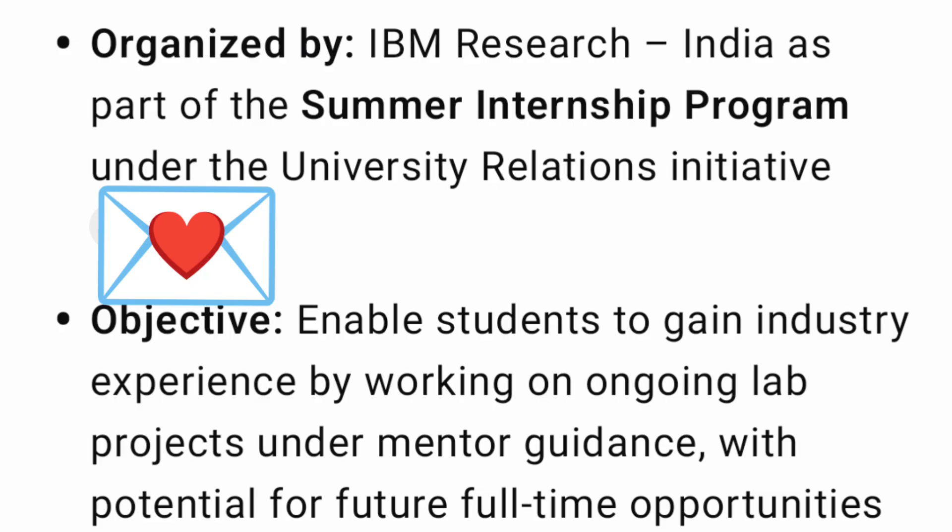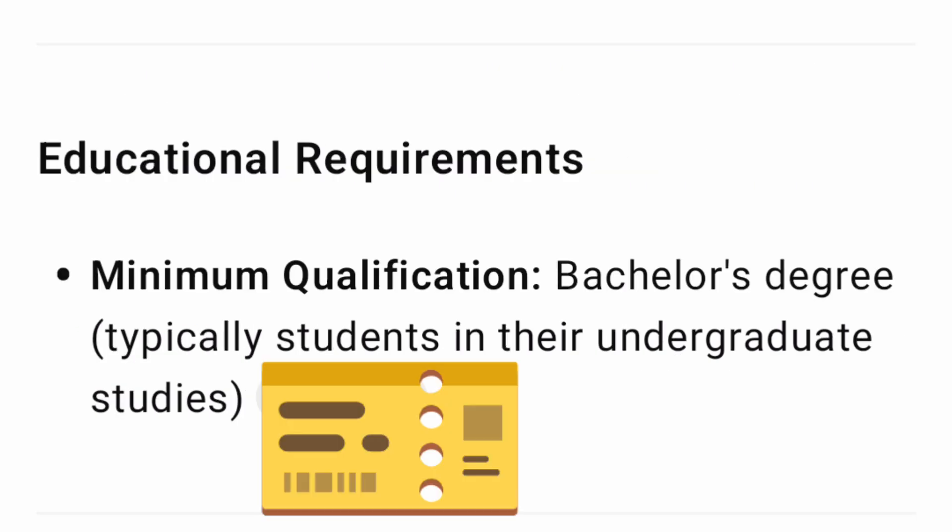This is a summer internship program run by IBM Research India, based on their university relationship initiative. It will help students gain industry experience by working on ongoing lab projects under mentorship guidance. Importantly, this could also lead to future full-time opportunities — you could become an AI scientist.